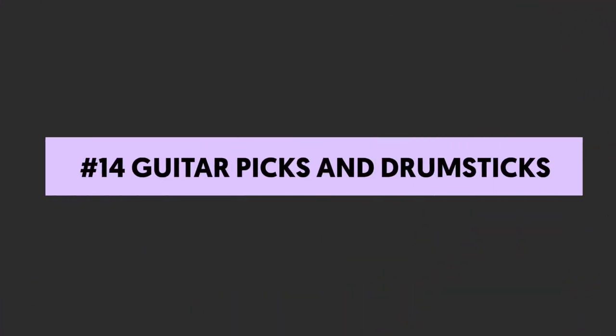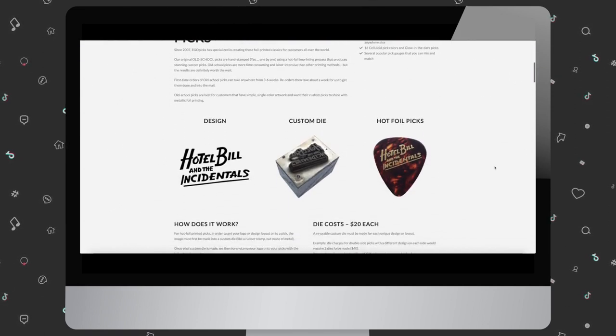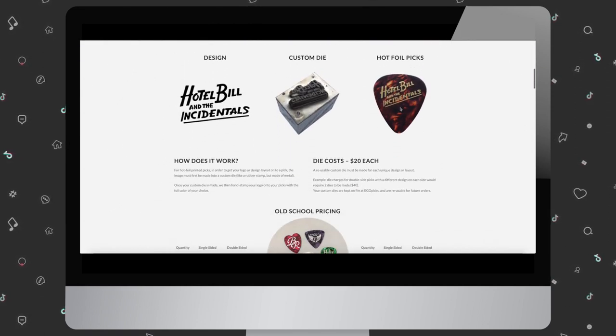Number fourteen: guitar picks and drumsticks. Guitar picks and drumsticks are great influencer merch ideas for music influencers. They're not exactly useful unless your followers decide to actually use them, but they could keep them on display.